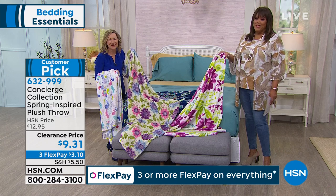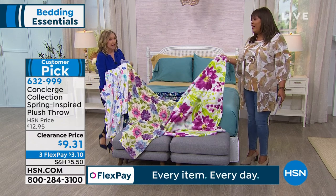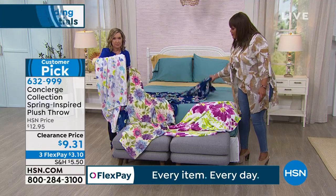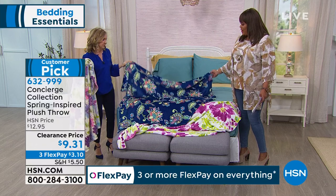$3 to get this home because everything in this hour is three or more flex pays, meaning you're dividing your payments into three or four. Don't miss out on this. So bright floral, Daisy, spring bunny, and Jacobean — they're all so pretty.